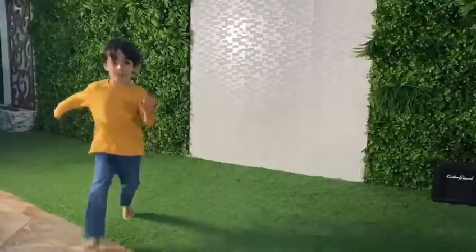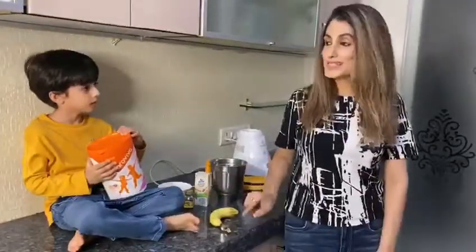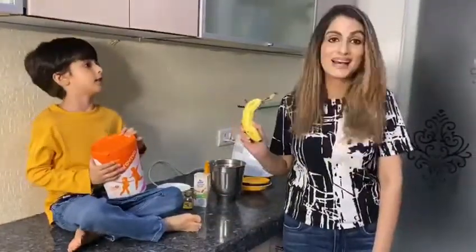physical strength, along with brain development. So RV doesn't like milk, which is why today we are making a healthy banana smoothie.